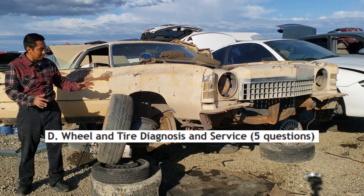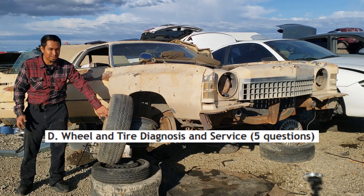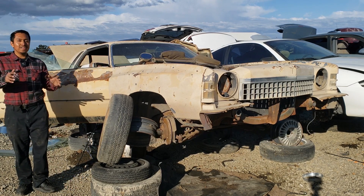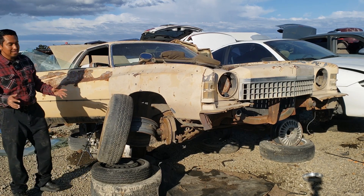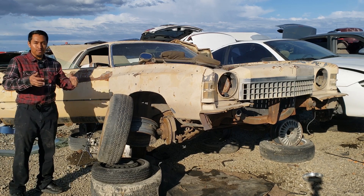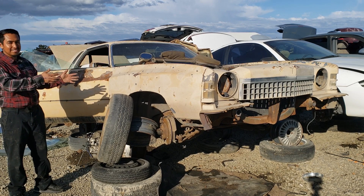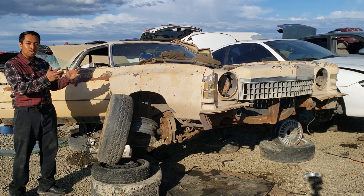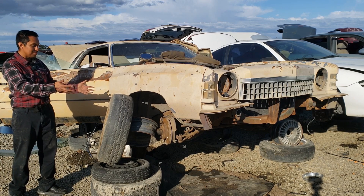The A4 has five questions that can be about tire, wheel service, or diagnosis. At this point, I haven't taken the test yet. This mini-series is basically a review of what I'm expecting to see on the test. And tires are super easy — there's no way you get any of those five questions wrong.